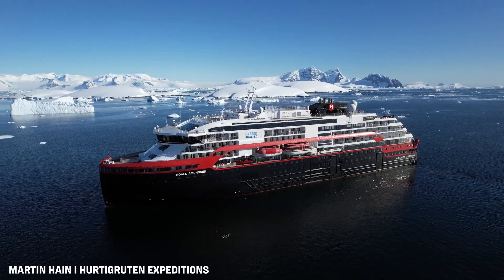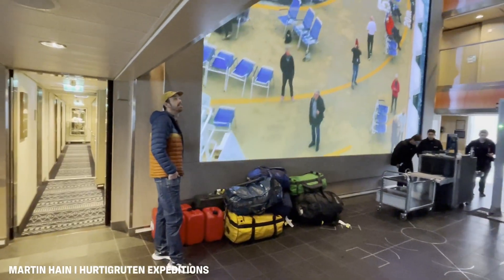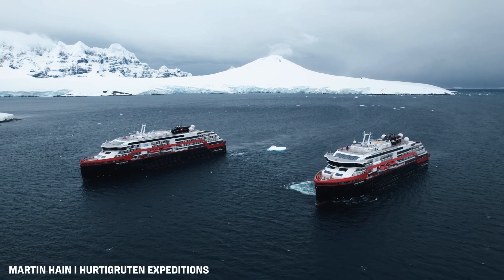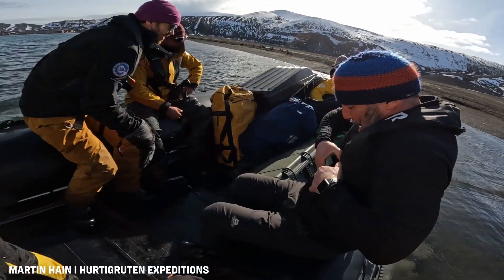We've been very fortunate to be supported by Hurtigruten Expeditions. We flew down to Ushuaia and boarded the MS Roald Amundsen, sailing along the Antarctic Peninsula. We were meant to be dropped here on Deception Island, but due to weather that couldn't happen, so we were transferred to the sister ship Fridtjof Nansen, who dropped us here on the beach about a week ago. Today we're being picked up by the Roald Amundsen again to sail back to Ushuaia.